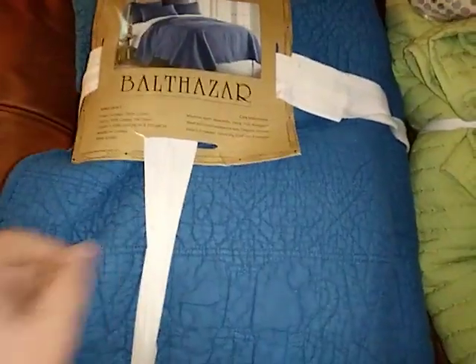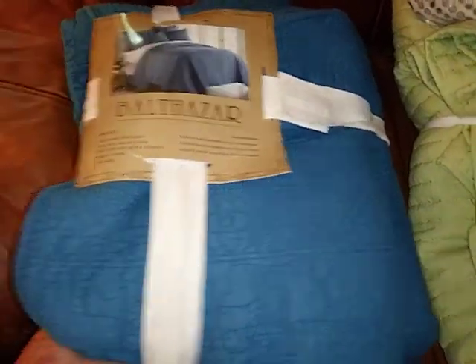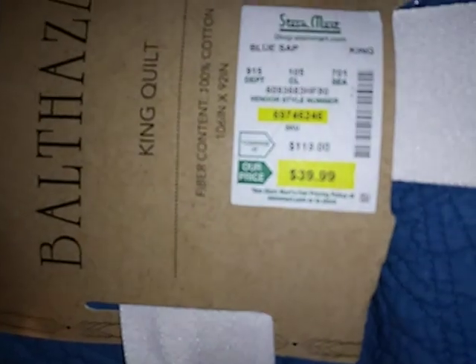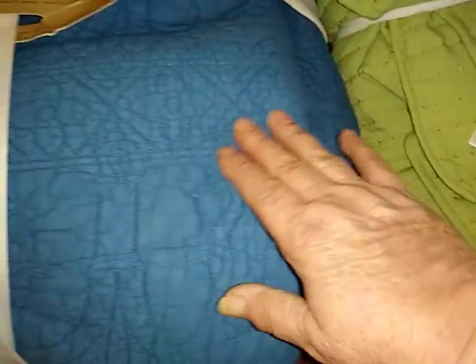And then we have another quilt that they did not get paint on. This was at the bottom of the box. You can see there's no paint on it — real pretty blue. It's a king, and it was $39.99. This one is a different kind of material. This one is extremely soft and this one is more quilty — a heavier quilt. It's 100% cotton.